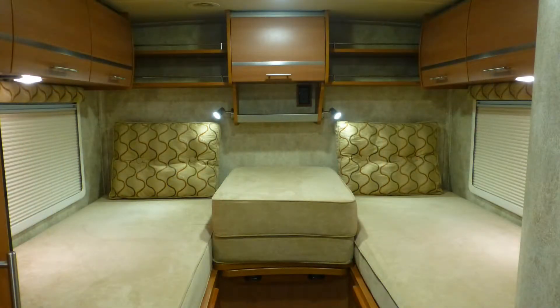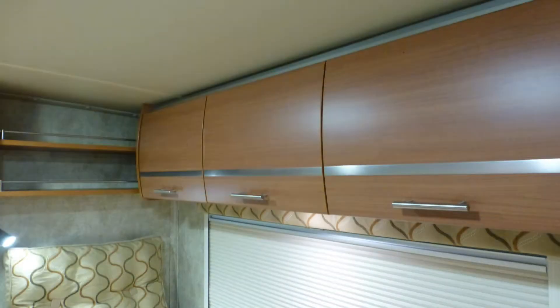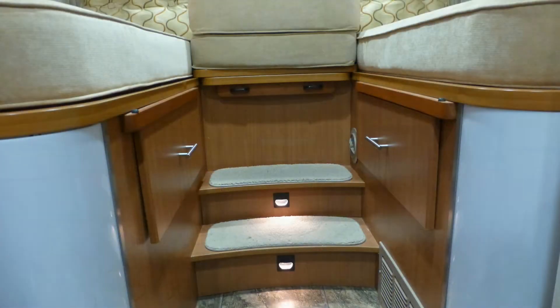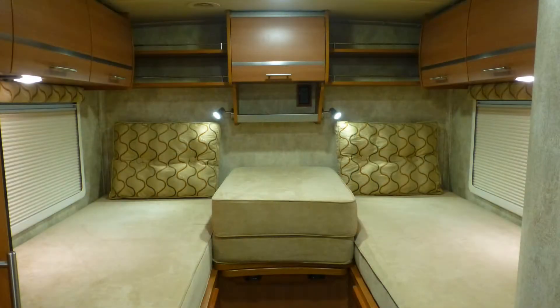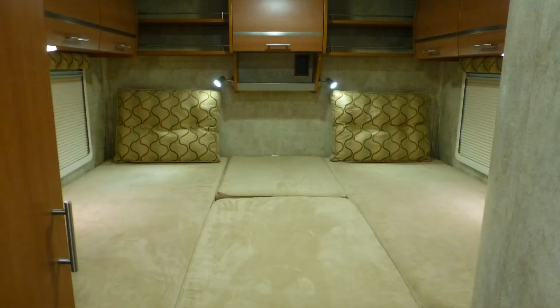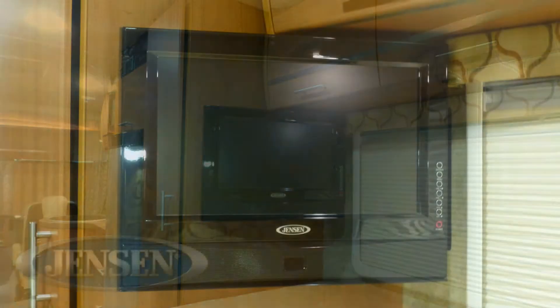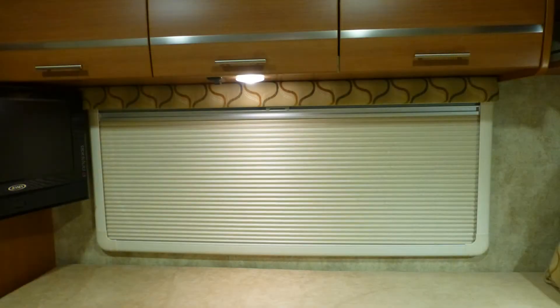In the bedroom, you'll appreciate the ample amounts of storage in the nice-sized closet, as well as overhead and under the bed. When it's time for bed, you'll rest in luxurious comfort in your spacious double beds, or convert to queen size for even more space. Peaceful rest comes easy while you relax and watch your favorite nighttime entertainment on the 19-inch LED TV. There are also day-night shades for privacy.